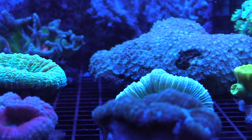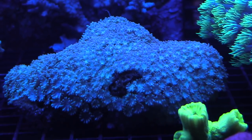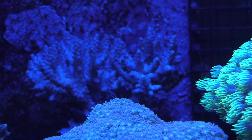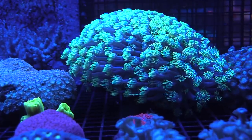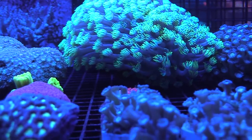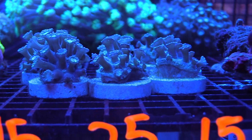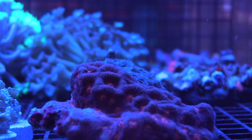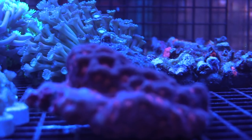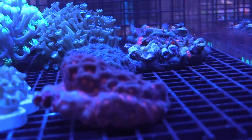I'm into LPS, SPS, and especially zoas. I thought about buying some blue symphyllia and similar pieces. I just want to get as much nice coral as I can and cram it into my 180. That's also part of why I'm getting a frag tank — if I run out of room I can just put pieces in the frag tank. I saw a nice frag over there and if they still have it I'll be back for more.